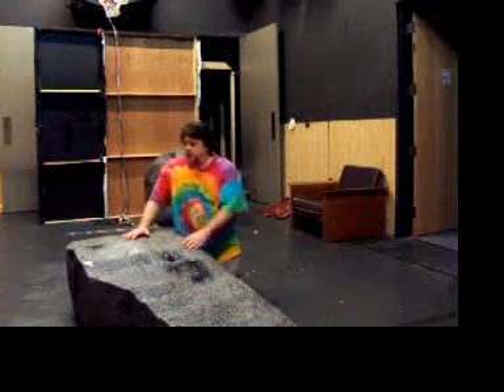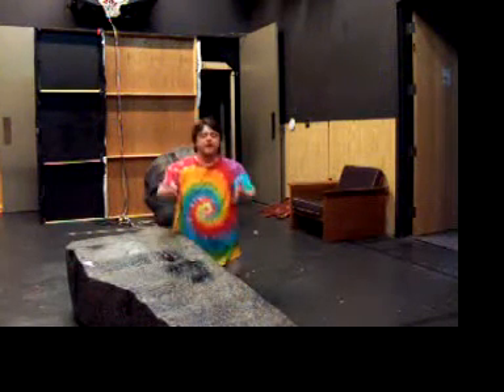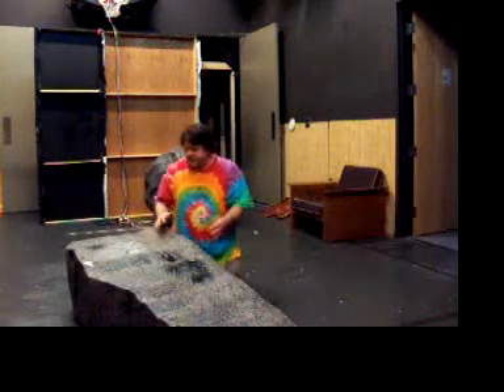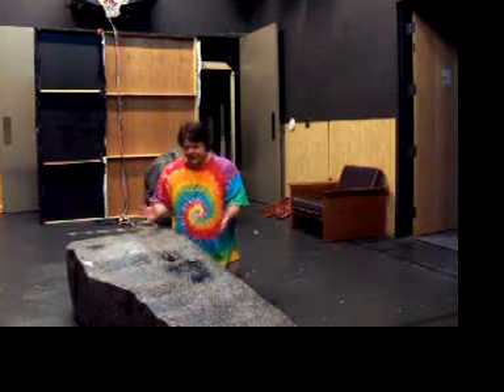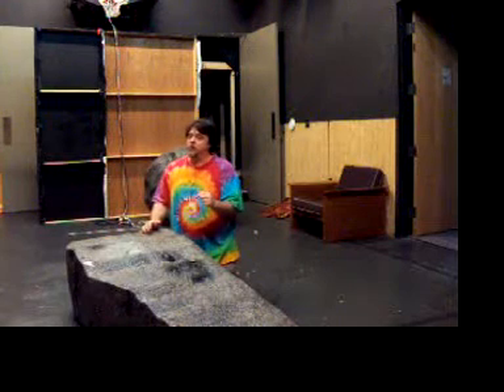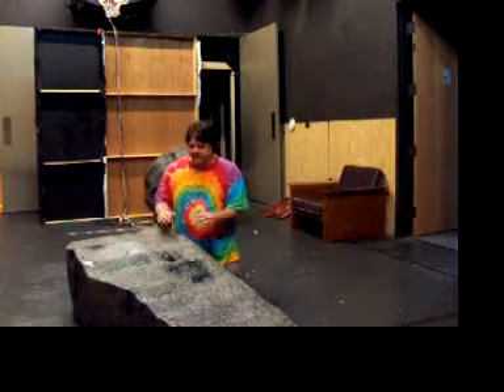Hey there! Well, we're back where we started, with The Rocks. This is my final behind the scenes tape, and I'll try to make it quick because the last one was really long and boring. I thought we'd revisit the backstage, even though we have opened the show — we just had our weekend opening, it was fantastic, very well received.